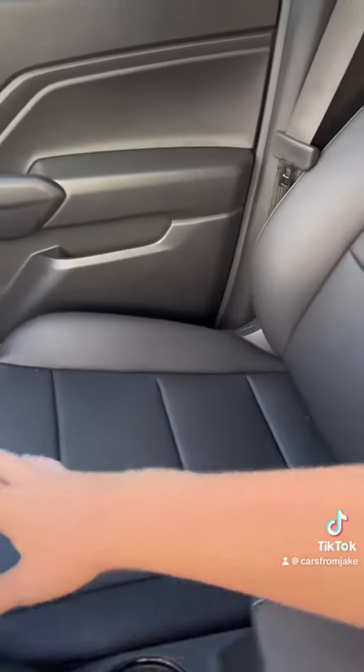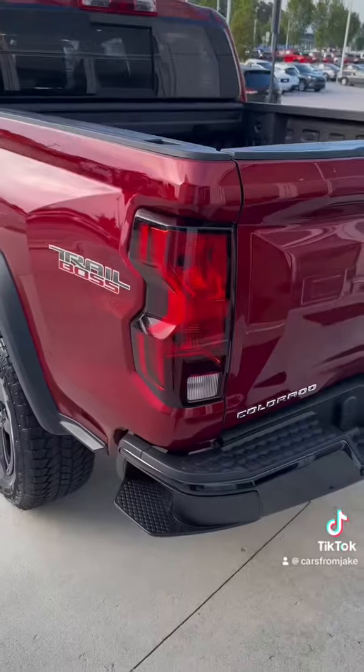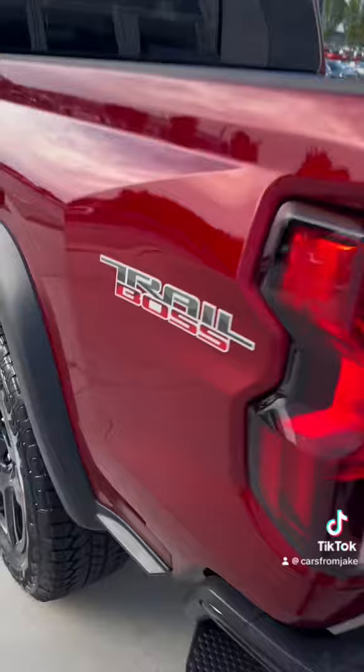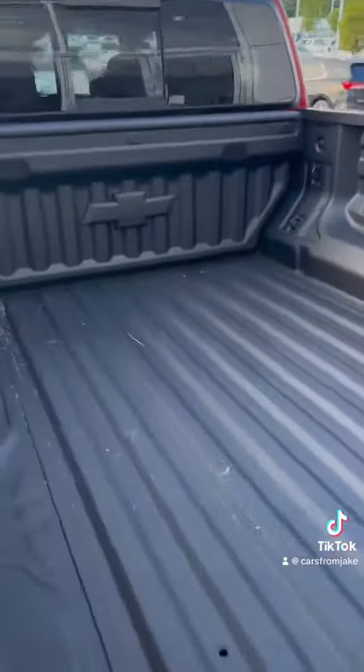That gorgeous new Evotex Plus upgraded leather seating with that sliding rear window. The Trail Boss logo on the badge with the side step and that gorgeous new anti-slip rear step up, and Chevy's signature spray-in bed liner.